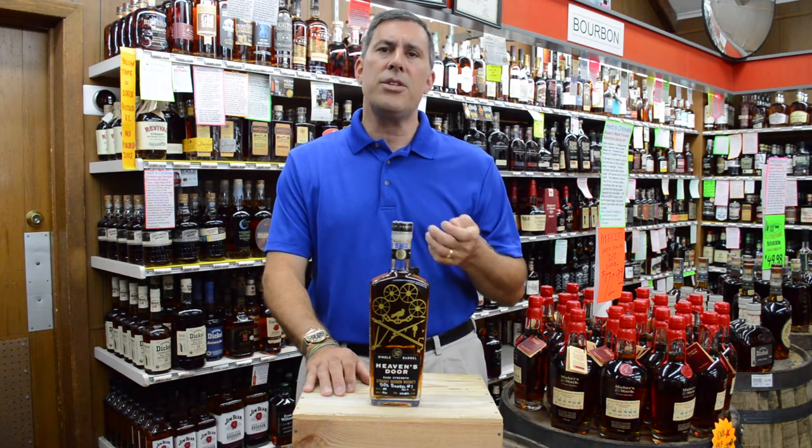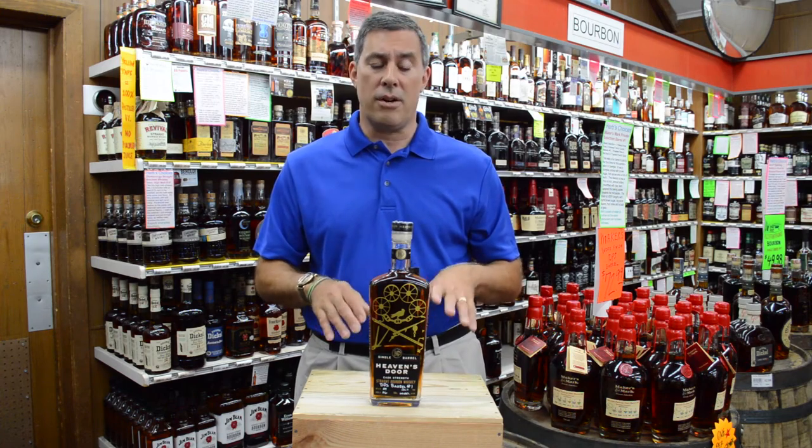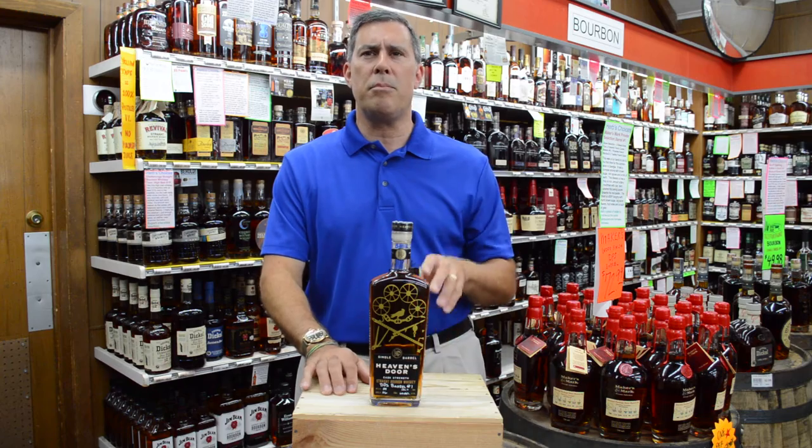The finish initially shows some real hot spice flavors, then mellows out to reveal some stone fruit and brown sugar. The finish is very lengthy on this one. It's really, really nice.